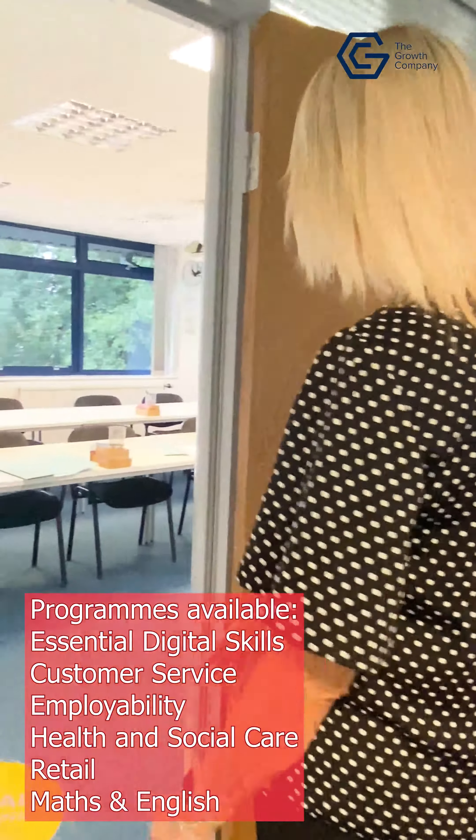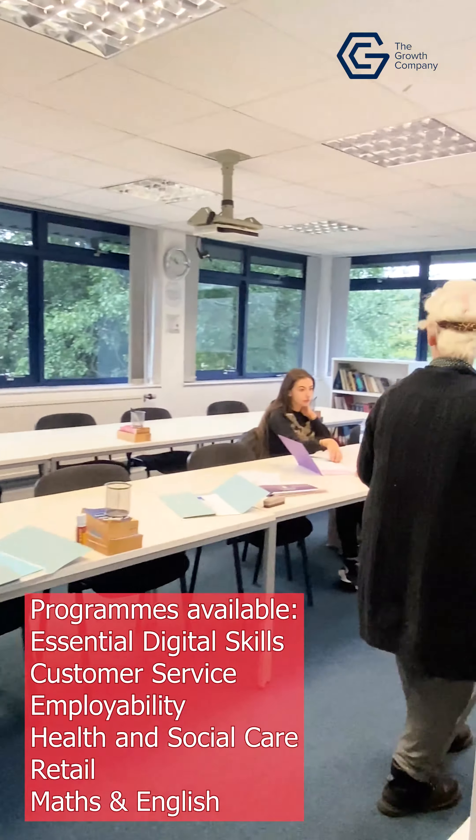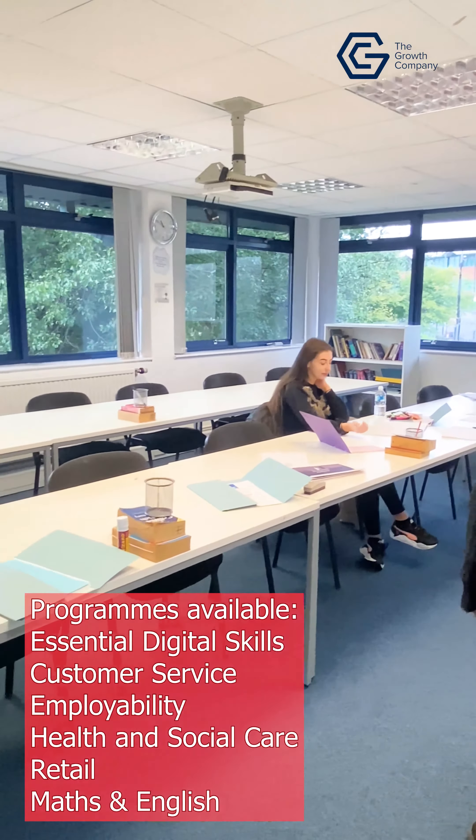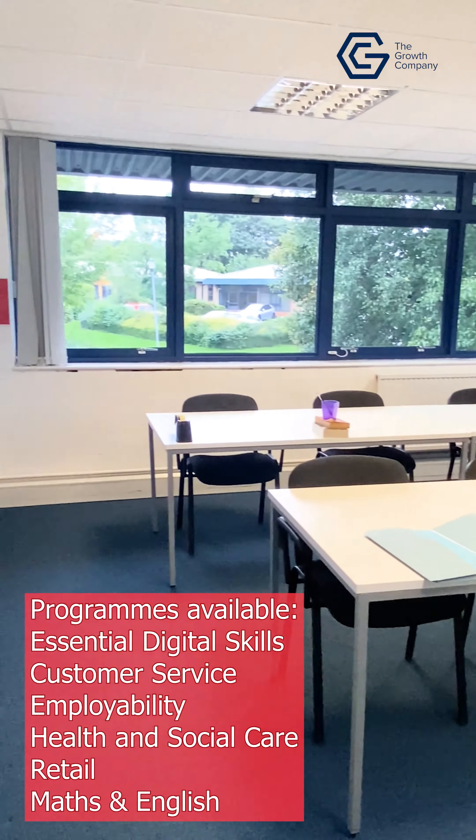This is our English room where at the moment a one-to-one session is going on. This is something we do offer. We also do GCSE and functional skills English in here.